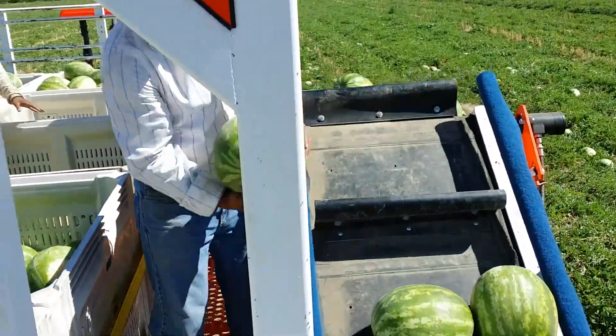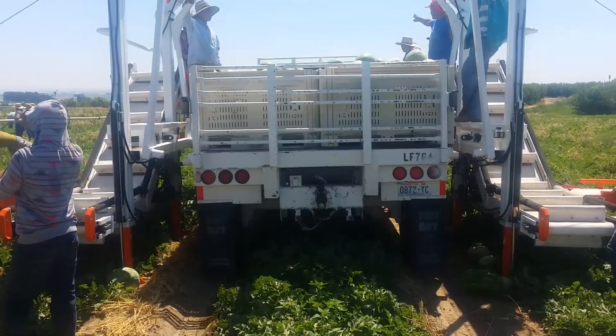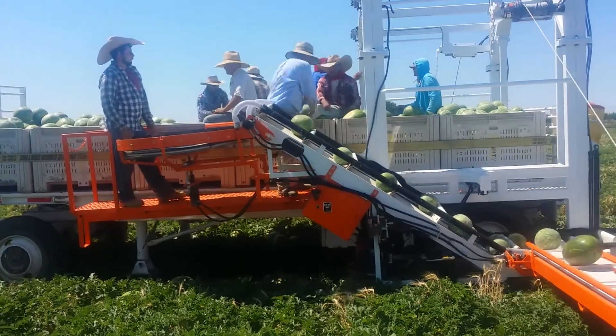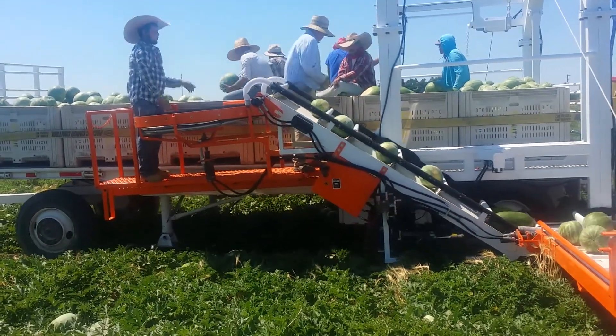The system intelligently adapts to the fruit size and position, ensuring maximum efficiency. Designed for all terrains, its wide wheels reduce ground pressure, allowing smooth movement even on soft soil. When not in use, it folds compactly for easy transportation and unfolds in just minutes.